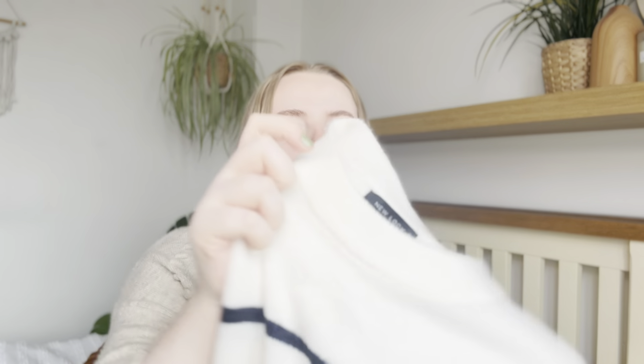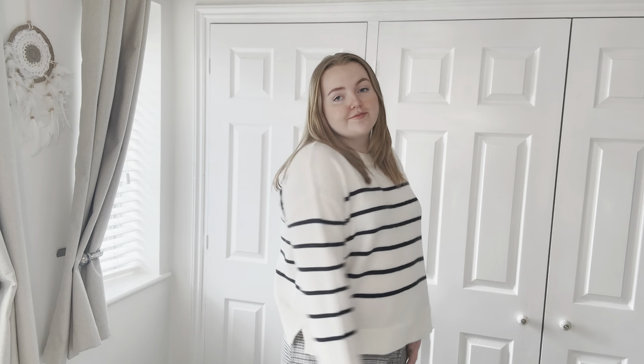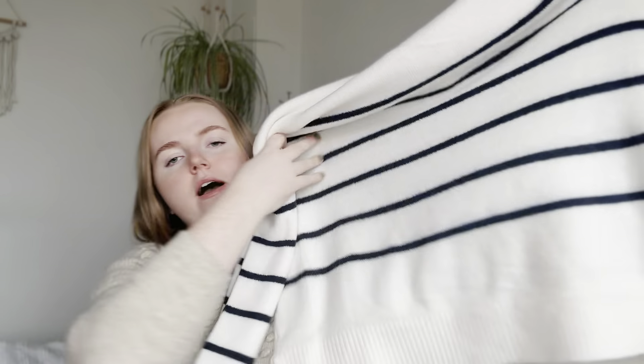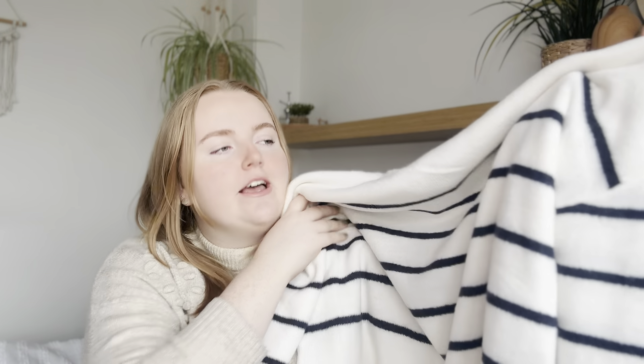I've also recently been really loving the striped print, so I got another stripey jumper. I really liked how this one is mainly white with black stripes, so it's still quite light and looks quite springy. It's again a really thin material, and it's quite a boxy fit on this one as well, which I thought would look quite nice with skinnier jeans or trousers.